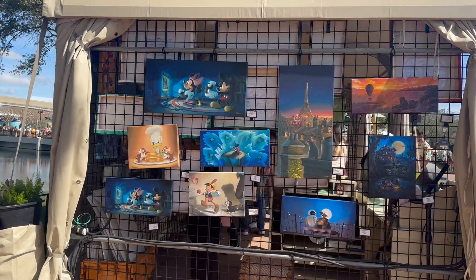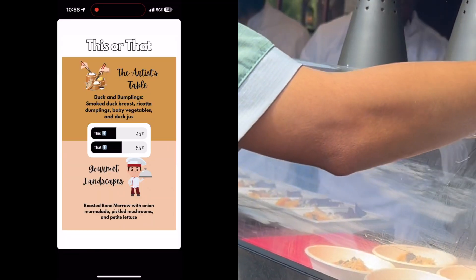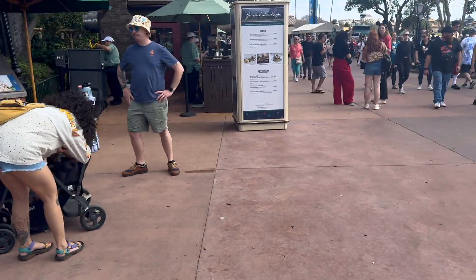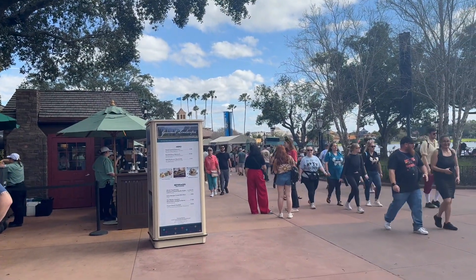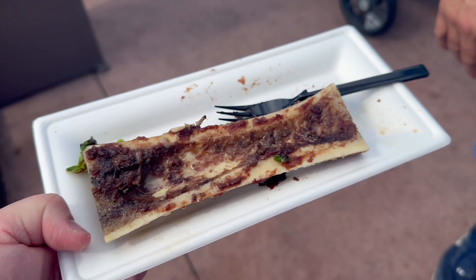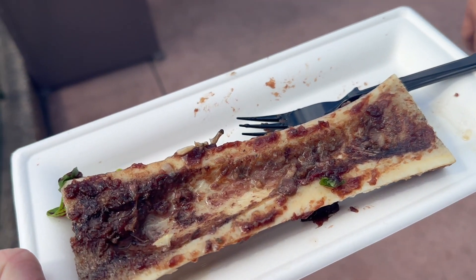Our last dish was at Gourmet Landscape and it was the roasted bone marrow. I hate to end on a negative note because we were so excited to try this one, but we were very let down. I don't know how they're charging ten dollars for this dish — it felt like an onion sauce with some mushrooms in it. It was a two for Kate and a one-and-a-half for John.